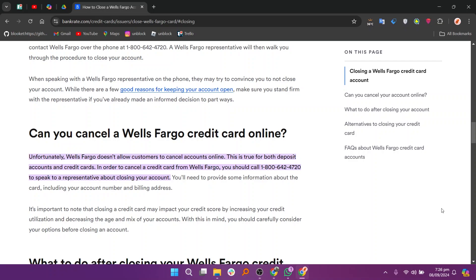You'll need to provide some information about the card, including your account number and billing address. It's important to know that closing a credit card may impact your credit score by increasing your credit utilization and decreasing the age and mix of your accounts.